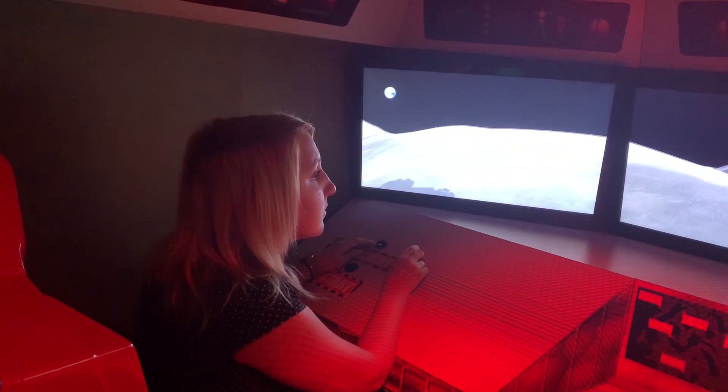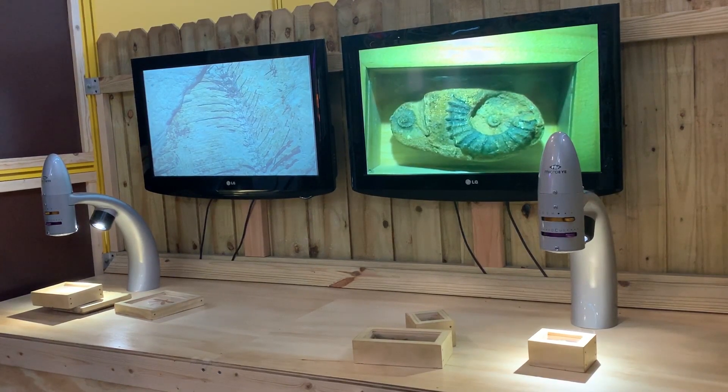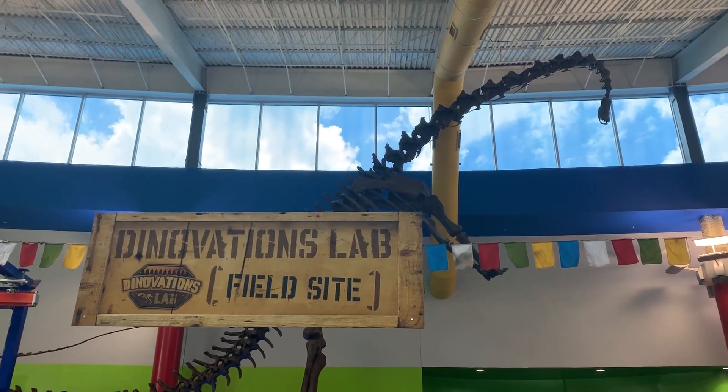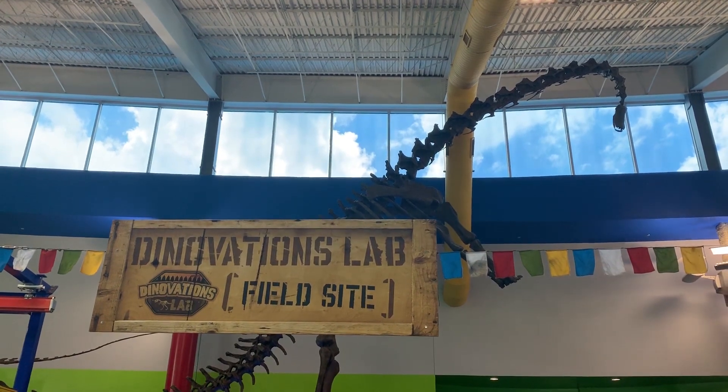But at its core, MOSI is a hands-on science center through and through. There are hundreds of hands-on exhibits here at MOSI, and some of the most premier exhibits are the Dynovations lab, which features a 36-foot-tall diplodocus skeleton.